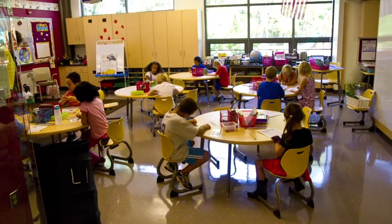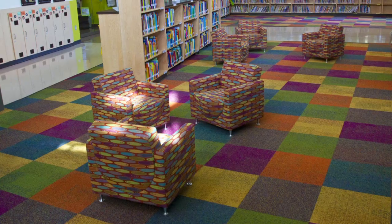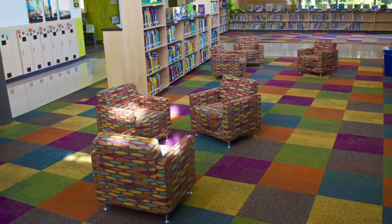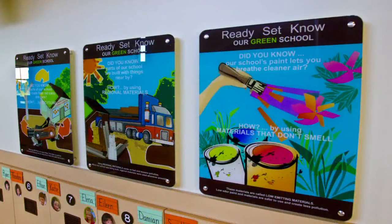We also wanted to move away from that kind of sterile, hospital appearance that you see in many public facilities. Our learners are all kindergarten and first grade students, so we wanted to make sure that we had a lot of vivid colors — and at the same time, colors that are going to match the surroundings and be one with nature here.